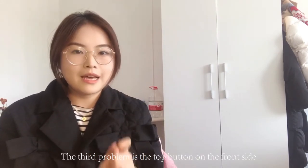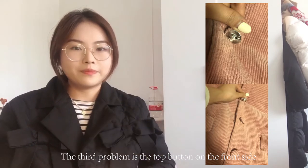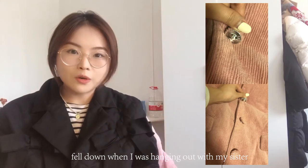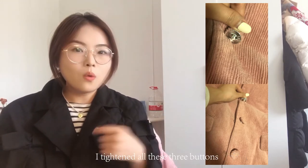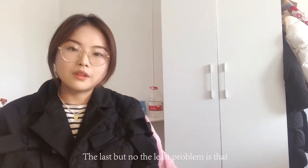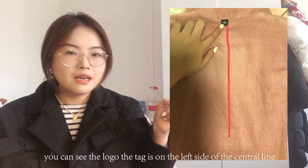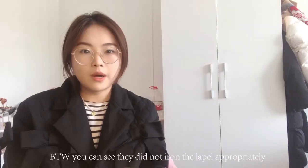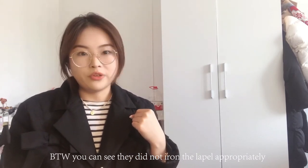The third problem is that the top button on the front fell off when I was hanging out with my sister, so when I got home I had to tighten all three buttons. The last problem is that the logo tag is off to the left side of the center line, and they didn't iron the lapel appropriately either.